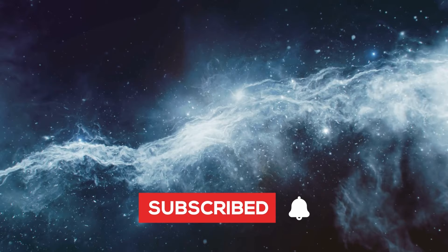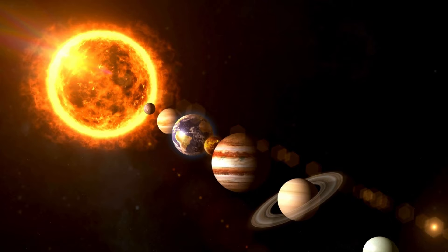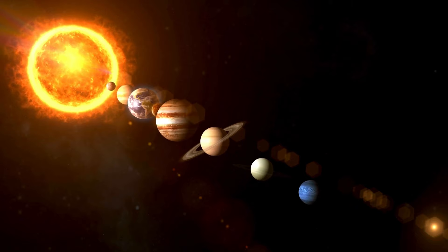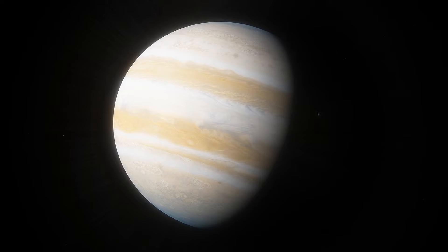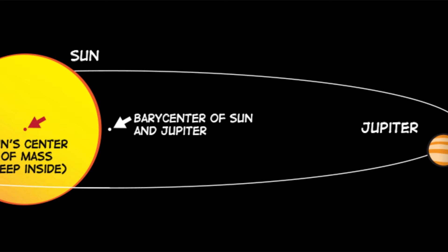In today's video, we explore Jupiter's wonders. Jupiter, the largest planet in our solar system, might seem small compared to the enormous sun. But here's the surprise — Jupiter's mass is 2.5 times greater than all the other planets combined. Interestingly, the barycenter, the point between Jupiter and the sun where their combined mass balances out, isn't inside the sun. It's located more than one sun radius away from the sun's core. Because Jupiter is so giant, it doesn't orbit the sun's center — instead, Jupiter and the sun orbit around this balance point, which is above the sun's surface.